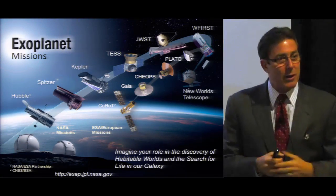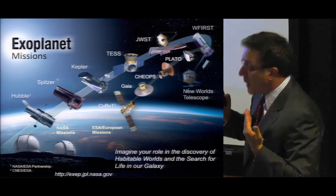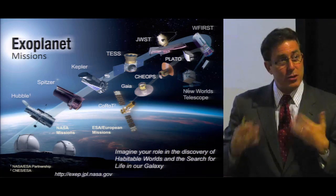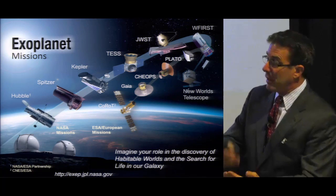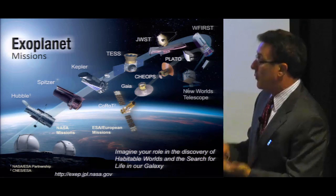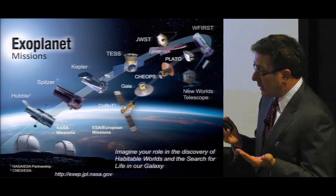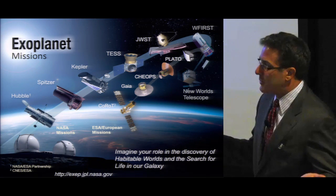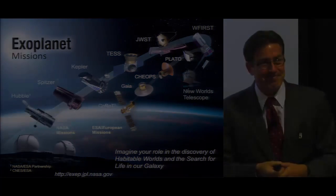The question is: what is the status of getting a coronagraph onto the WFIRST mission? Here's the great news — it's a baseline part of the mission now. The mission is going through a pre-formulation phase, and NASA plans to have it enter Phase A, the formulation phase, within the next year, with the coronagraph as a baseline part of the mission — both a technology demonstration, first-of-a-kind, and groundbreaking science.